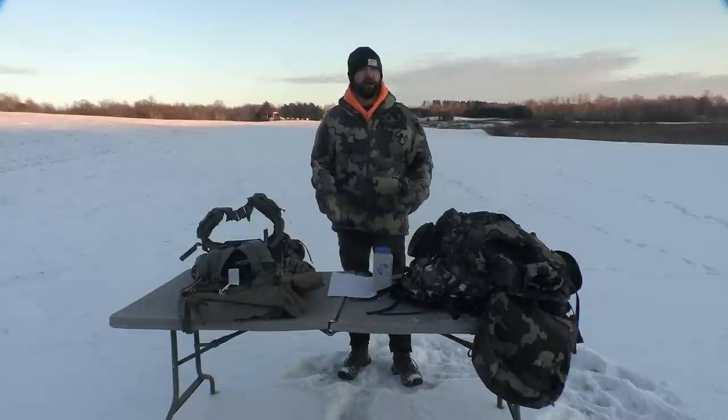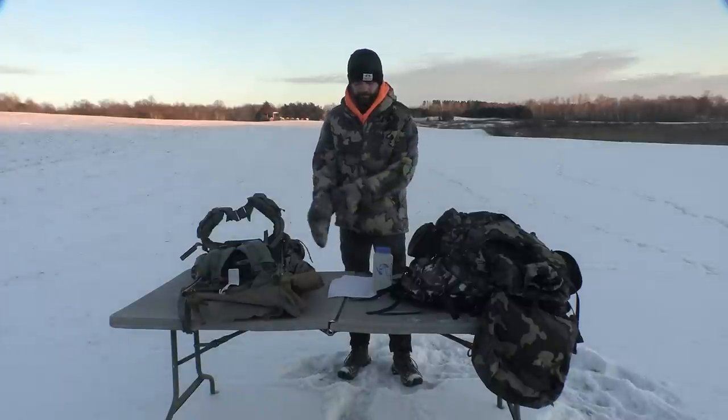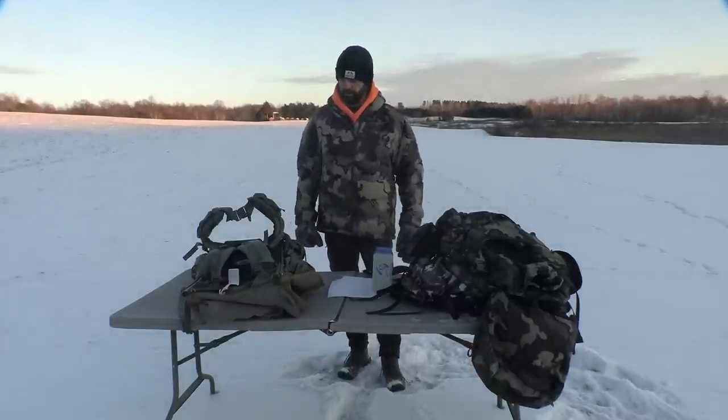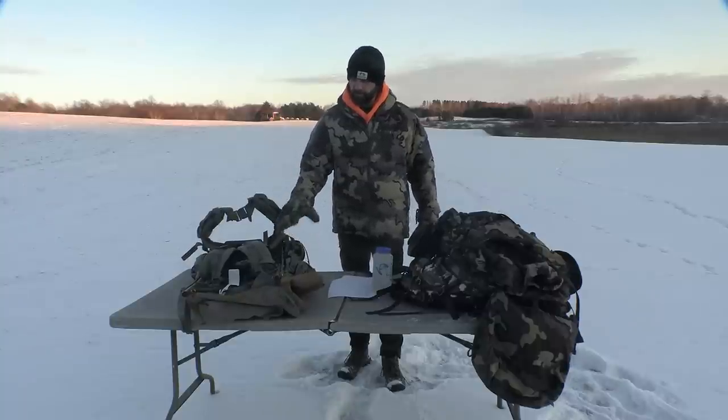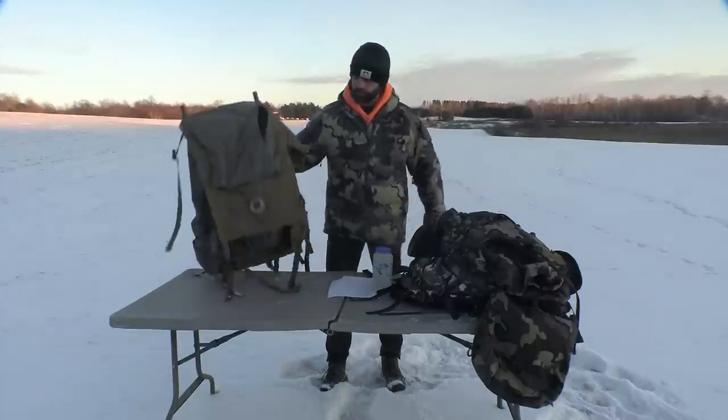I'm not sure if I'd call this a pack review — maybe a pack assessment is better. I'm going to compare three packs. The first one is the Pinnacle pack from Barney's Sports Chalet.